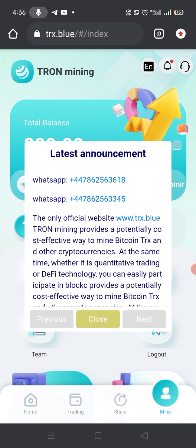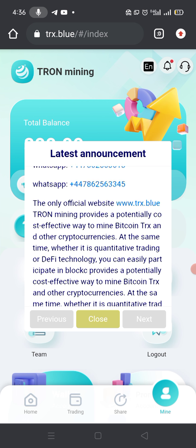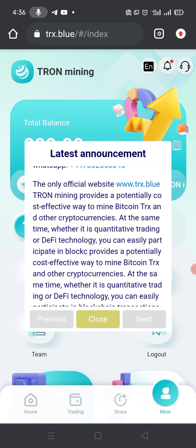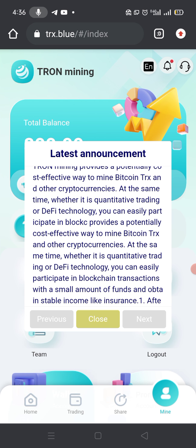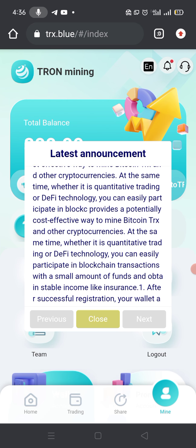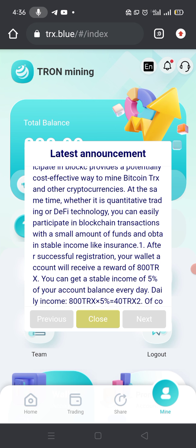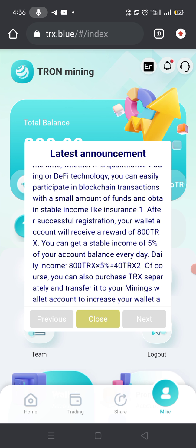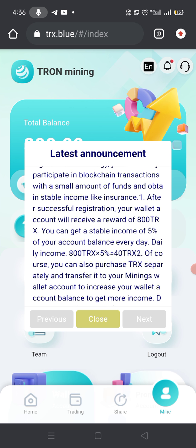This is the only official website www.trx.blue. Tron mining provides a potentially cost-effective way to mine Bitcoin, TRX, and other cryptocurrencies. Whether it is quantitative trading or DeFi technology, you can easily participate in blockchain transactions with a small amount of funds and obtain stable income.